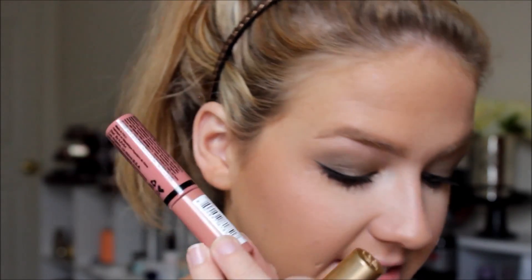For lips I'm using a trio: Two Faced Honey Bear cream lipstick, MAC Strip Down for my lip liner, and the Butter Gloss in Tiramisu for gloss.